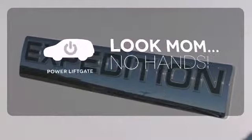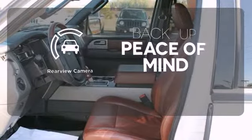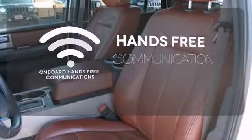Enjoy the hands-off ease of rear door operation with the power liftgate. Hindsight is 20-20 with a backup camera. Activate your drive with your voice thanks to onboard hands-free communications.